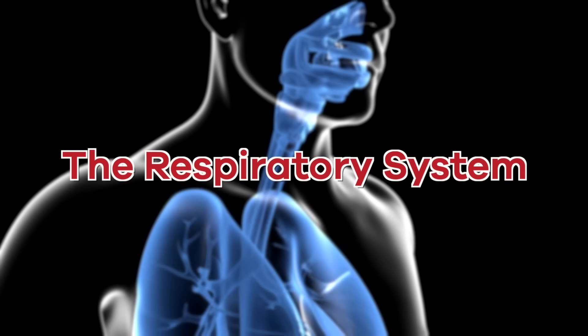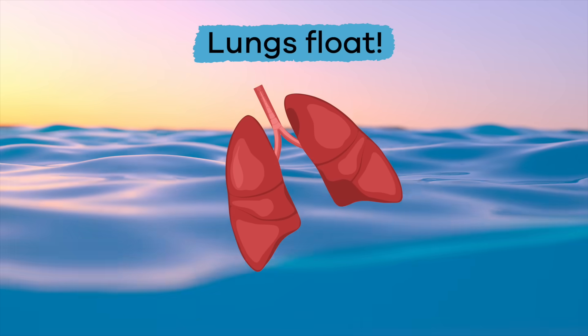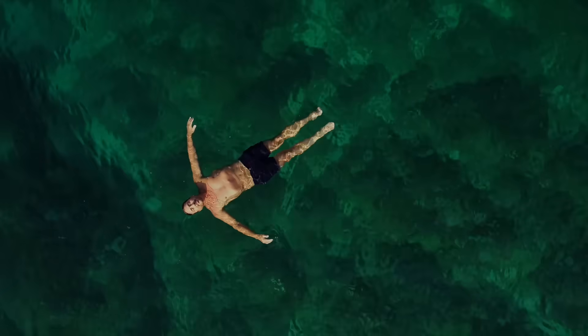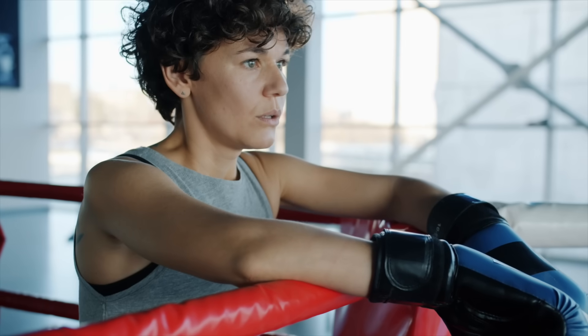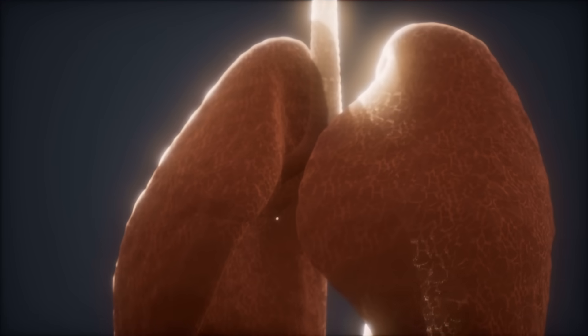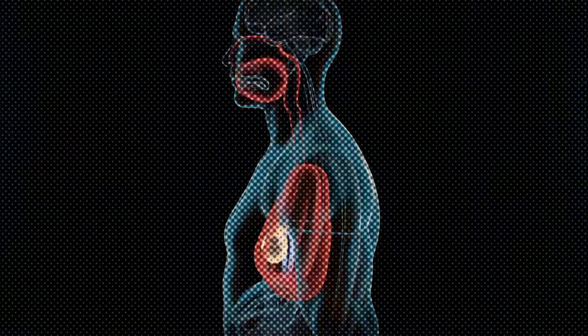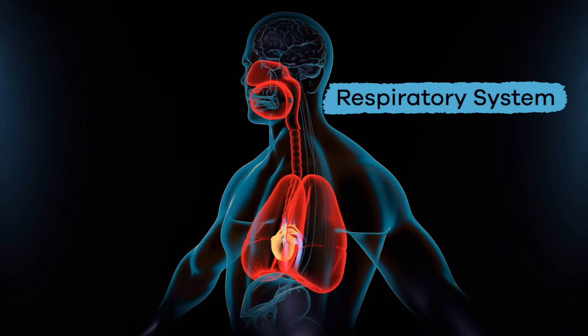The Respiratory System For Kids. Did you know that the lungs are the only human organ that can float on water? Seriously, it's true. Today, we are going to talk all about your lungs and how they are part of a bigger, super important system in your body called the Respiratory System.